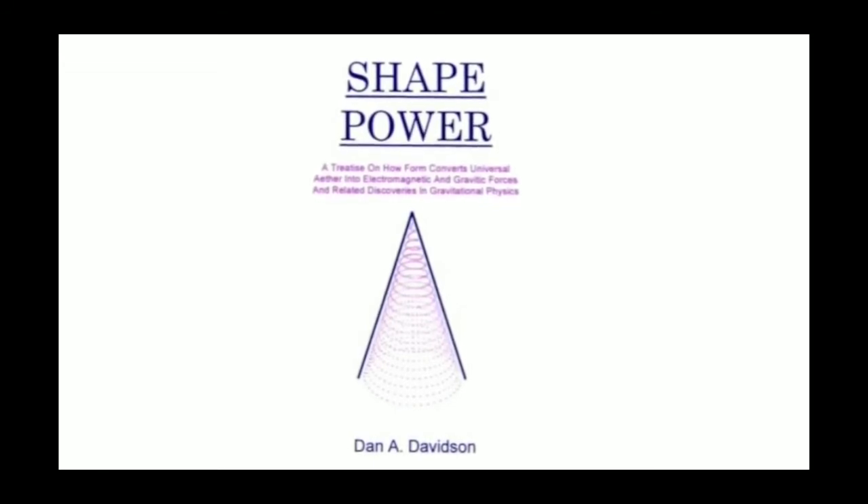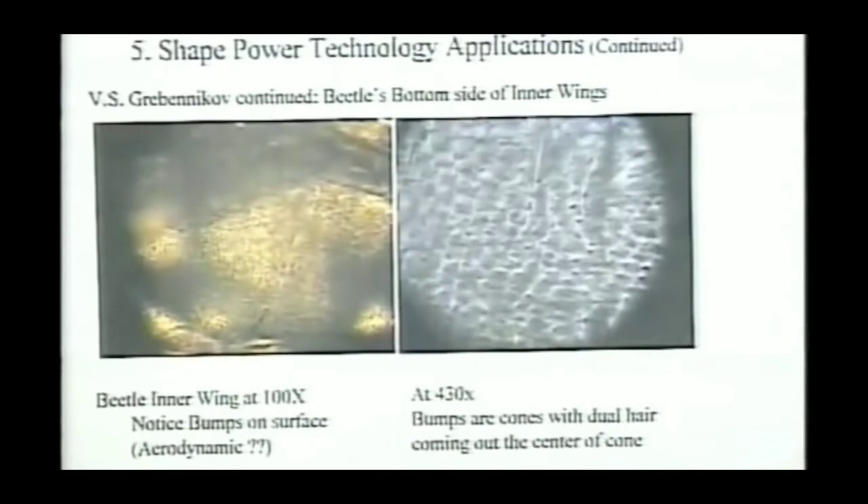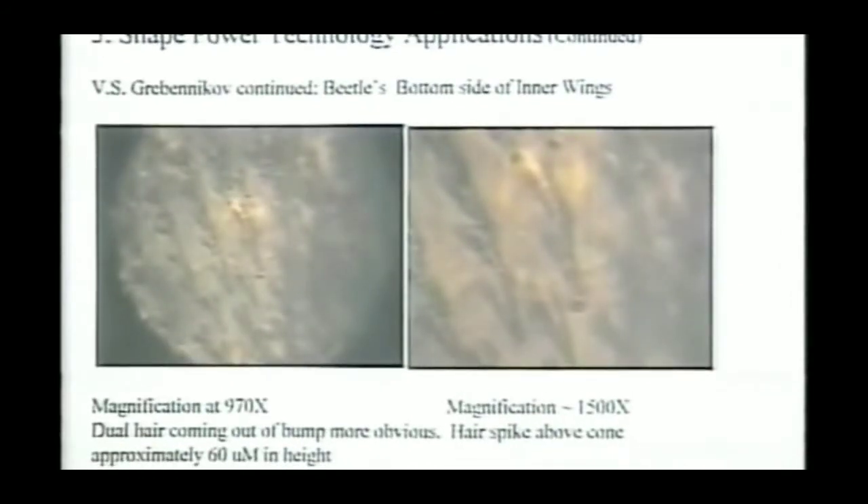The next slide is a micrograph I took of a beetle inner wing at 100x. If you look closely, you can see rows of bumps all along the bottom of this wing, and each row is staggered from the next row beside it — this is all over the surface of the bottom of the wing. I don't know of any aerodynamic surface that has bumps all over the bottom to help it fly better. If you blow this up to 430x, you can start to see some of the microstructure of the cells that form where these bumps are. At 970x, you start to see what these bumps that stick up actually are.